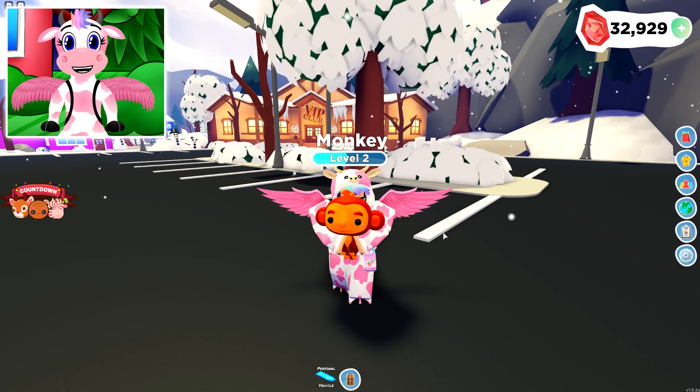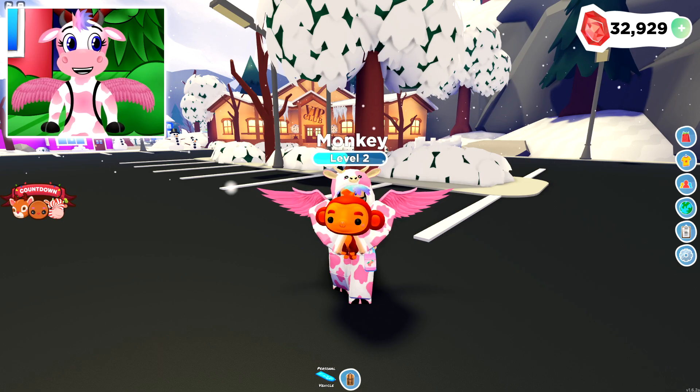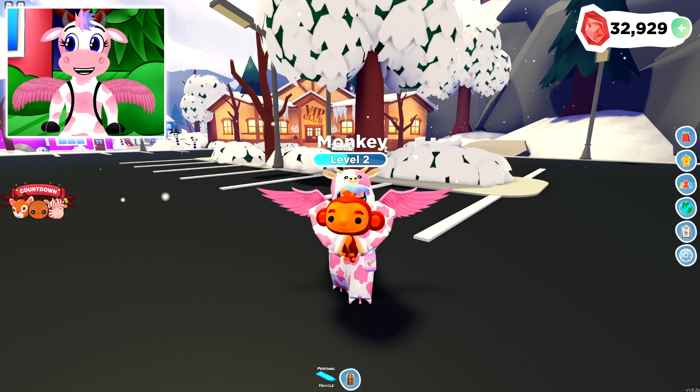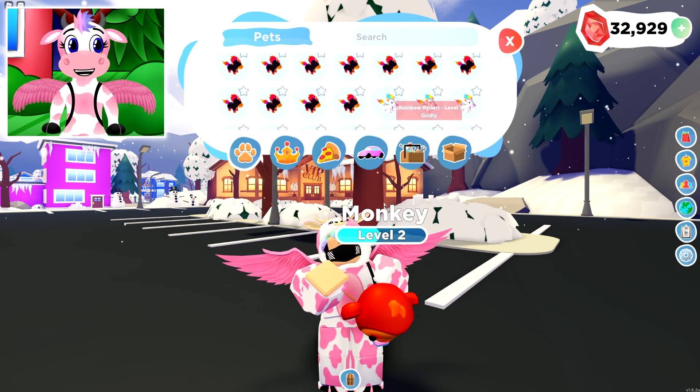I'm not gonna show the entire trade with all the offers because there's like 20 minutes of us basically going back and forth — never really knowing what to trade for the monkey pet because it's just so rare. I ended up offering some really good pets like a shiny alicorn. I offered a flamingo — not this one, I have another one right now.